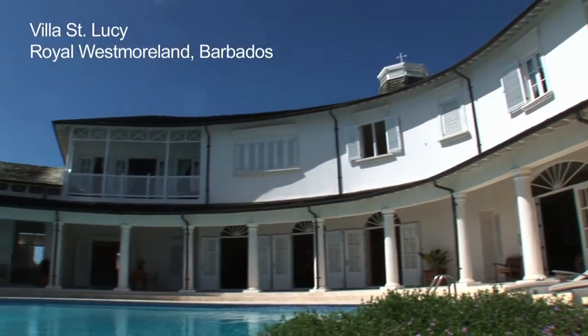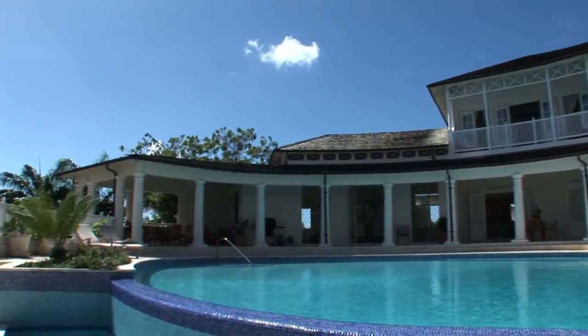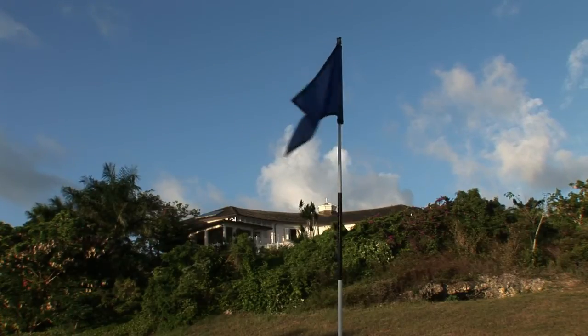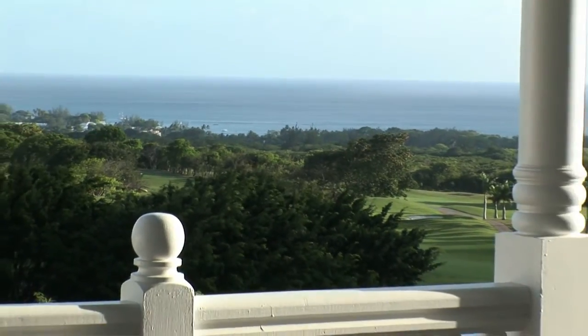Villa St Lucy is located on one of the top residential golf destinations in the world. It overlooks the 18th green at Royal Westmoreland Golf Resort with stunning views across to the Caribbean Sea.